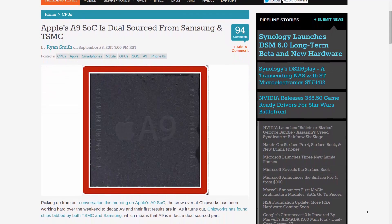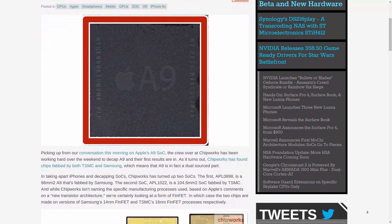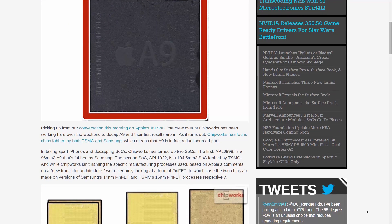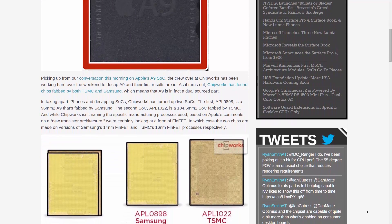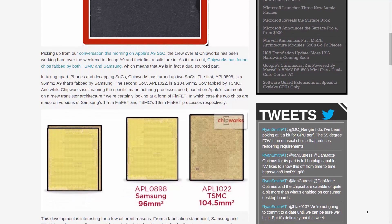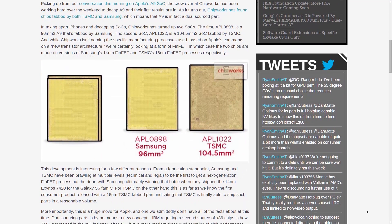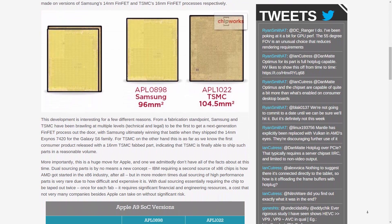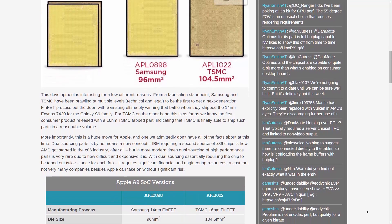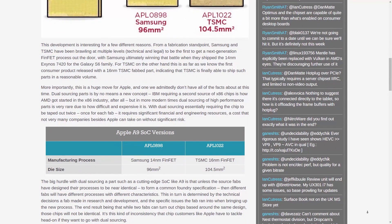This time around, maybe to meet public demand or maybe to reduce dependence on Samsung, Apple sourced production of their A9 chip to both Samsung and TSMC. Anandtech has a detailed article on this — check that out for in-depth info. The short version: popular expectation was that Samsung's smaller chip would be more power efficient, but initial reports seem to indicate that it's actually the TSMC chips that are more power efficient, and by quite a margin nonetheless.